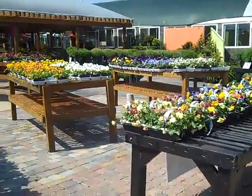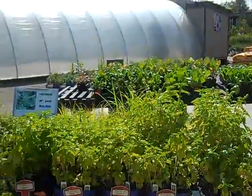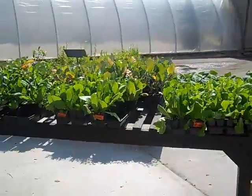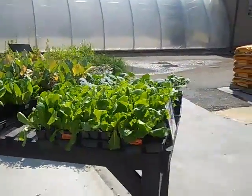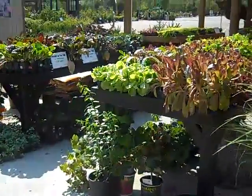Here's a really nice selection of our pansies. Also, if you want to do some cool season vegetable gardening, we have some great lettuces, broccolis, cauliflowers, all those really fun things to grow in the fall.